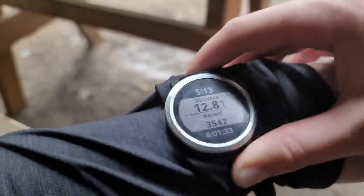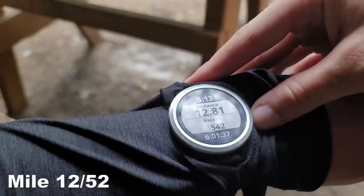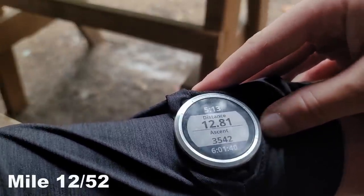I was tracking my hike today on my Garmin watch — 12.8 miles and 3,500 feet of elevation gain. Took me six hours.